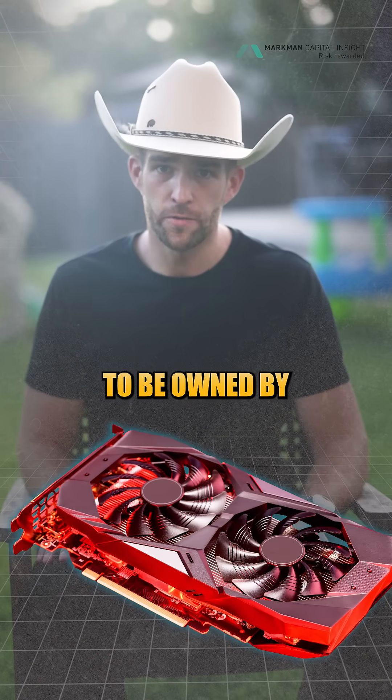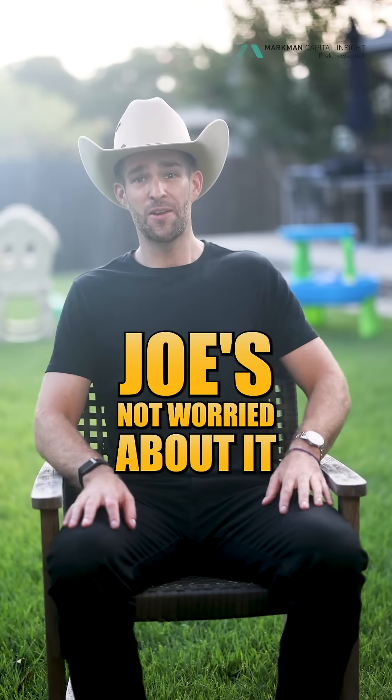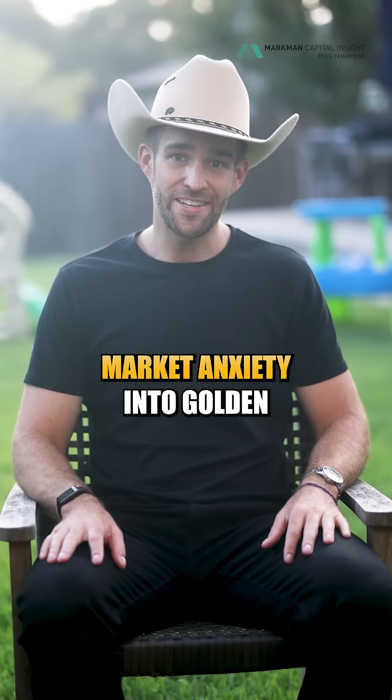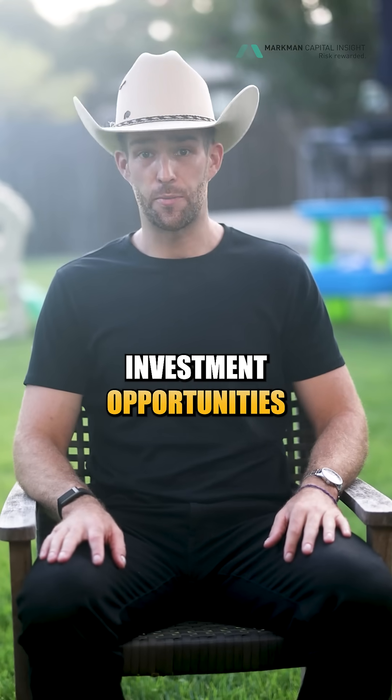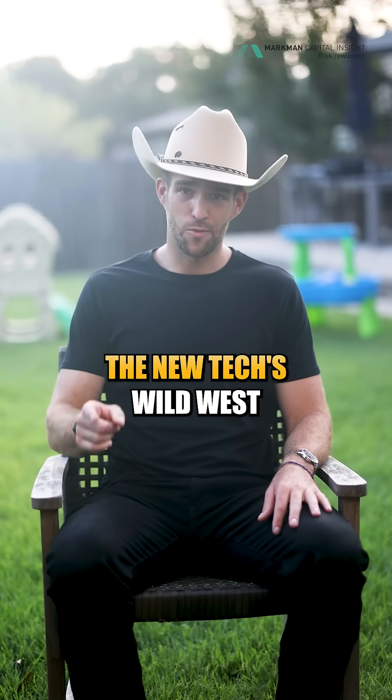You don't need a GPU to be owned by NVIDIA anymore. Welcome back to Joe's Not Worried About It, where we turn market anxiety into golden investment opportunities. I'm Joe, based right here in Austin, Texas — the NewTex Wild West.